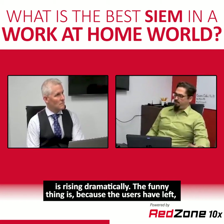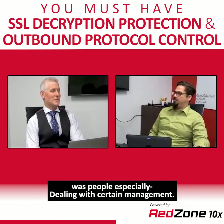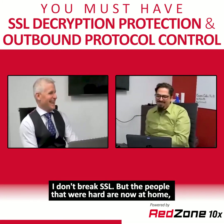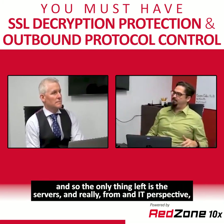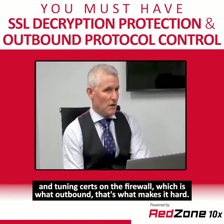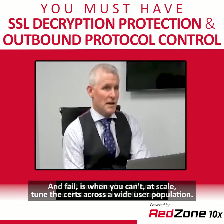Ironically, because users have left, SSL decryption and outbound protocol control is actually easier now — because there are no people. That was the hardest part of those technologies: people, especially executives, who wanted to do whatever they wanted. The people who were hard to manage are now at home. The only thing left is the servers. From an IT perspective, if you don't know what your servers are supposed to be doing, you've got a whole different problem. The excuse of not being able to tune certs across a wide user population is off the table.